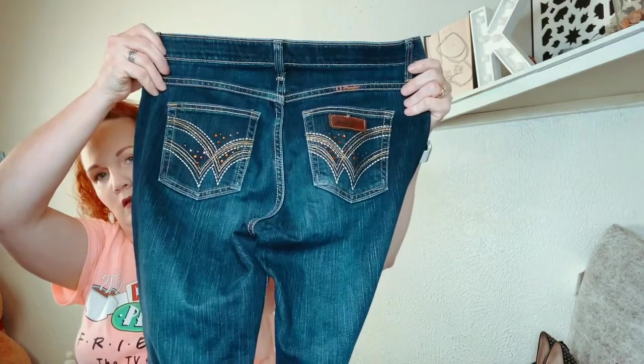I got these because I remember them being a thing and they have a pretty good resale. They're from Wrangler, they're called the No Gap Waistband, also called Q Baby. These are a size 8 by 34 length.